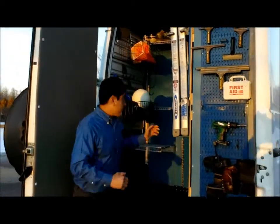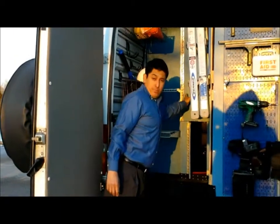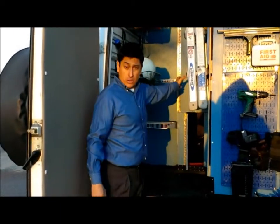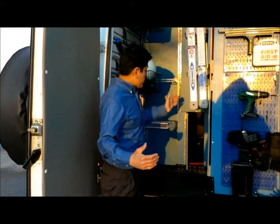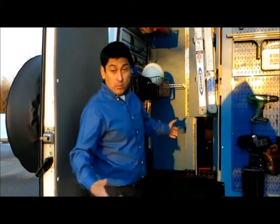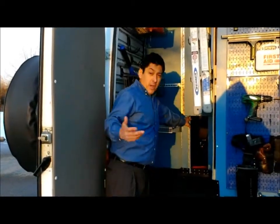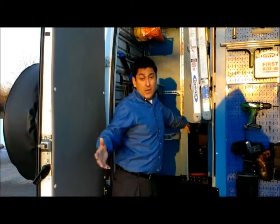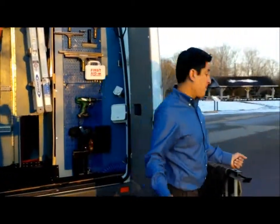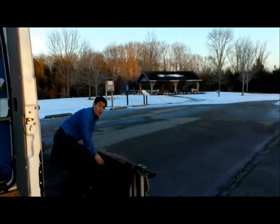You have full access to the interior of the coach by simply opening the top door — both the small door and the larger door. You're able to slide in material like sheetrock, lumber, or plywood — whatever the case may be, just put a cover down to protect your floor. If you need to put in a 24-foot ladder, you can open the small door — here's how easy it is.